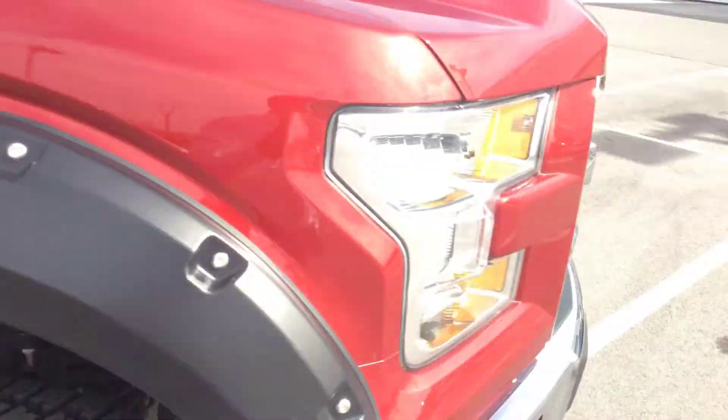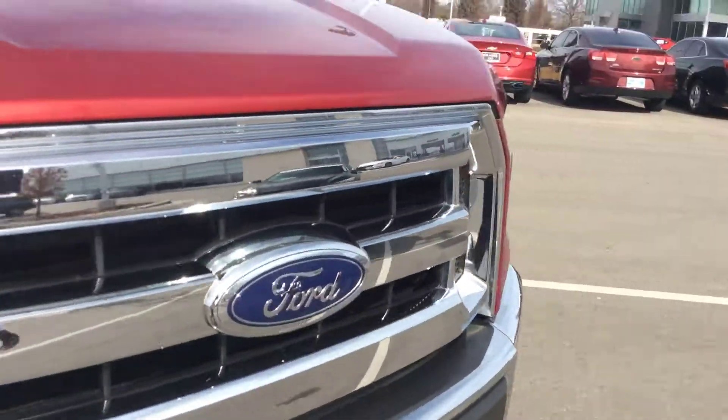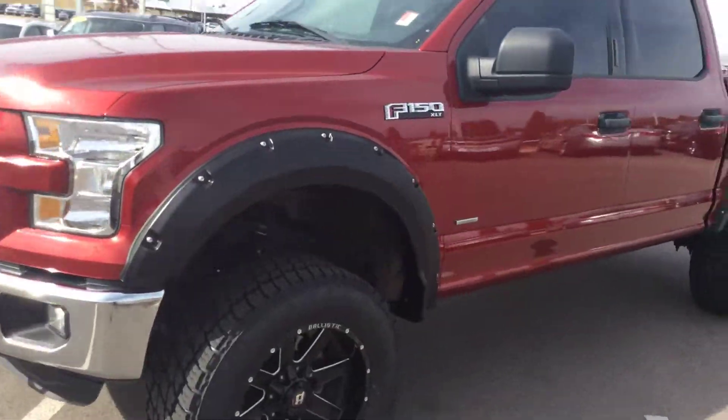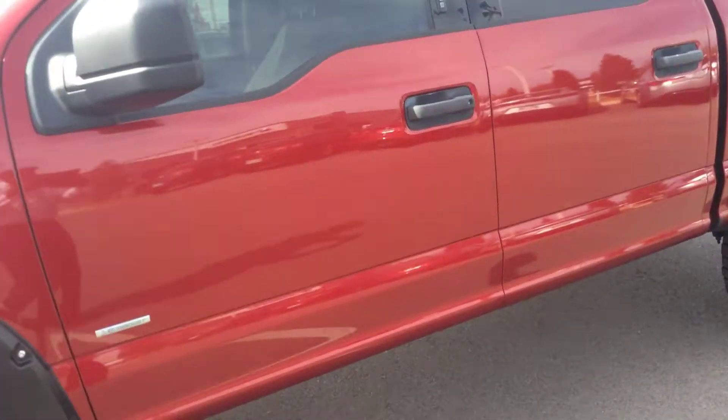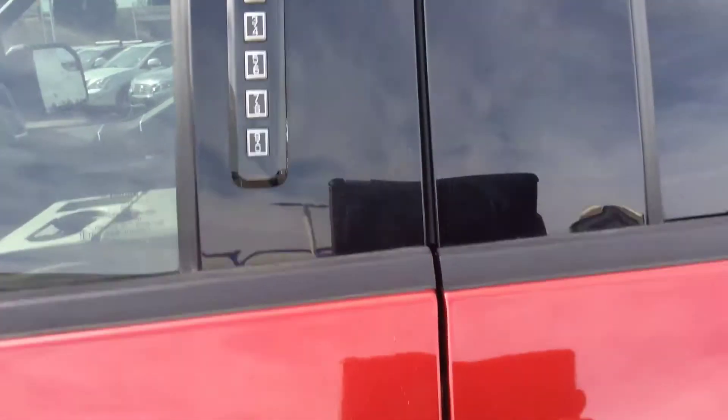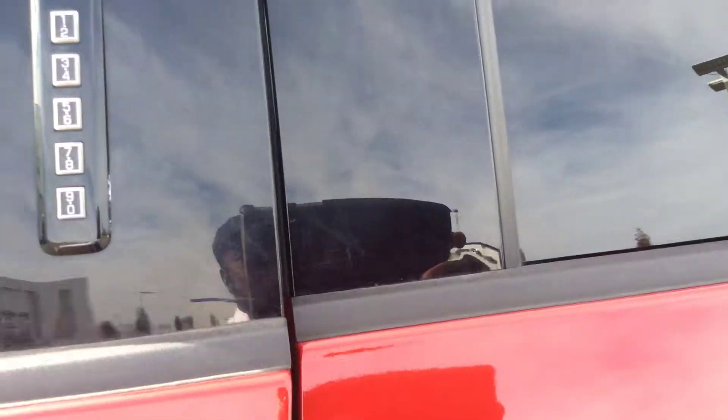It's also got a built-in turbo to give you more performance whenever you need it. It is in immaculate condition. If you lock your keys inside, it does have the outdoor keypad where you can punch in the code and get yourself in.